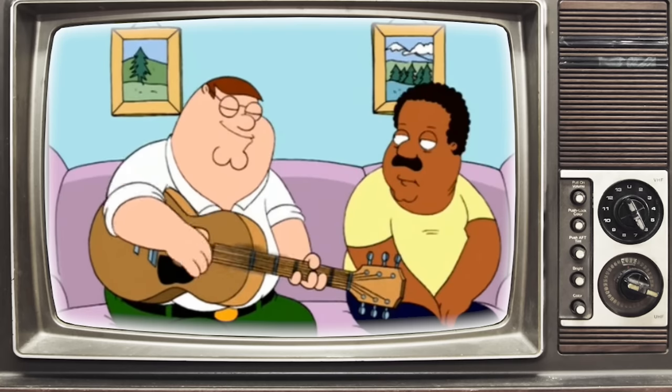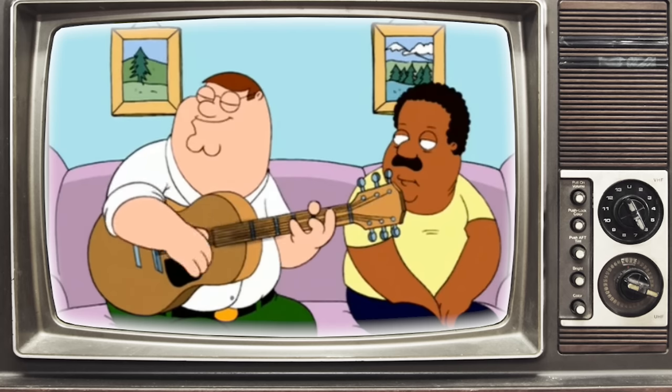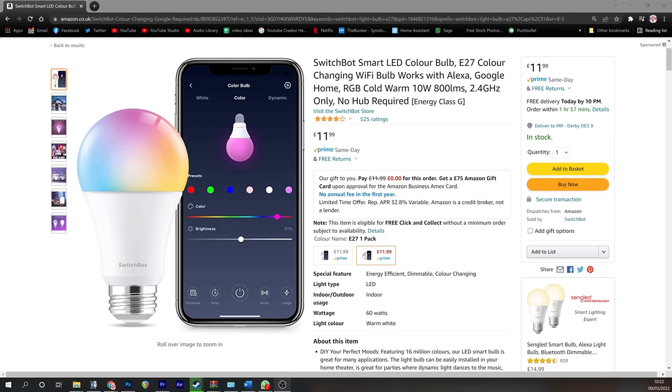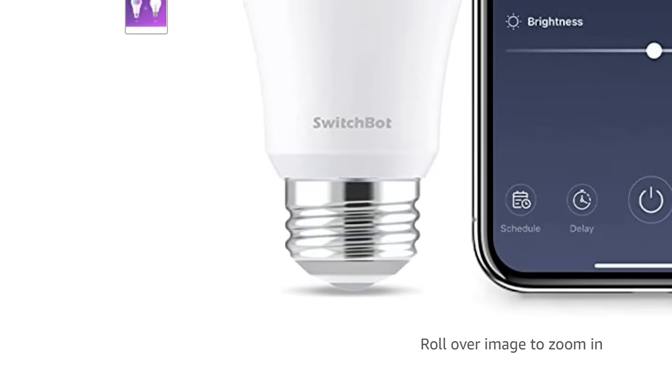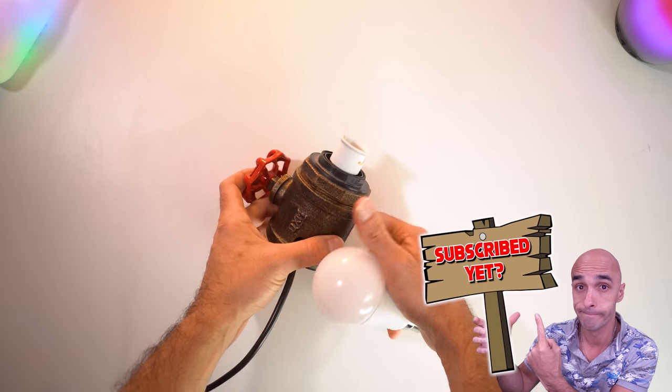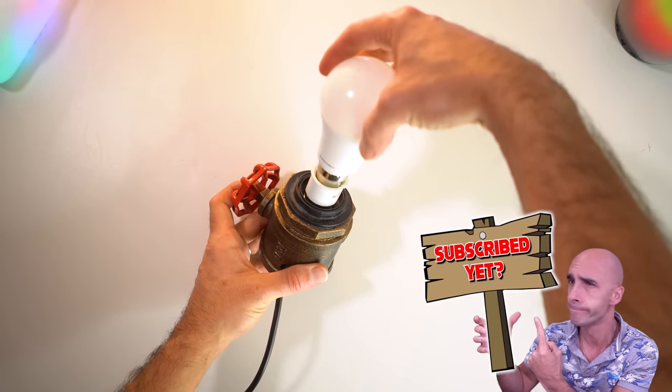First up are SwitchBot's B-22 light bulbs. SwitchBot do both B-22s and E-27s, and you can buy both from Amazon and both will work in equal measure. I've been sent B-22s, but annoyingly I have nothing but E-27 sockets, so I am using an adapter throughout this review.